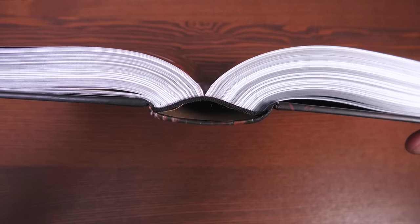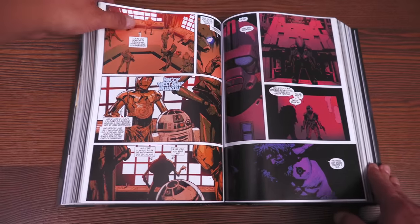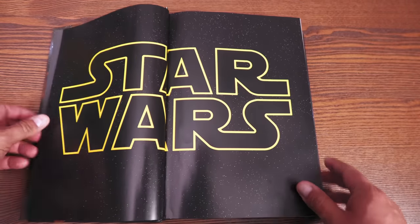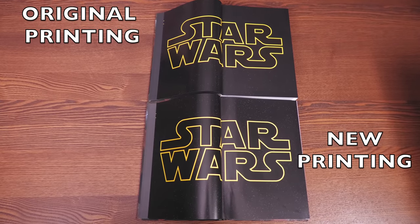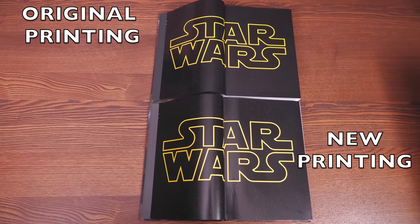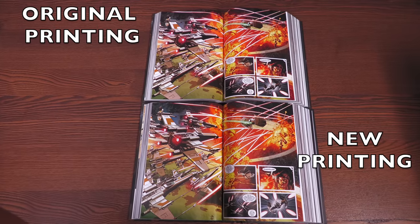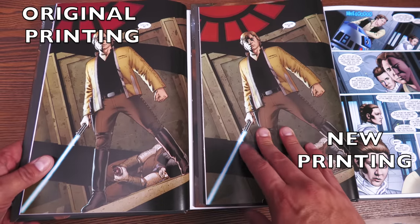At almost 1,200 pages, let's take a look at the binding. This new printing is printed at the Donley printer, while the first printing was printed at the Leo Paper Company in China. Looking at the colors side by side, the original printing at the top does look like it has darker colors, whereas the border on the new printing looks a little bit brighter.